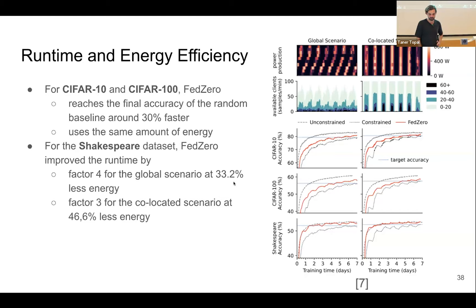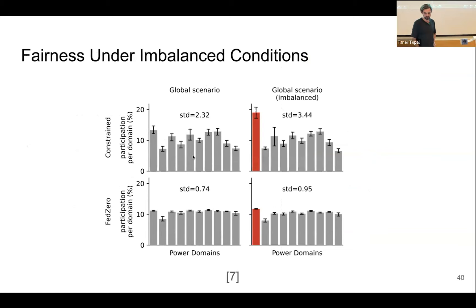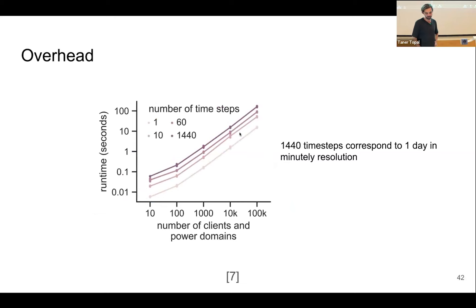We also evaluated fairness in participation: FED0 picks clients uniformly from each power domain, whereas the constrained random baseline does not. Even if we put an infinite amount of energy and capacity to just one power domain, the random approach heavily over-participates clients from those domains — FED0 does a much better job ensuring fairness. FED0 is also robust against forecasting errors — with errors, it's only slightly less good than without. And the optimization problem scales well with the number of participating clients.